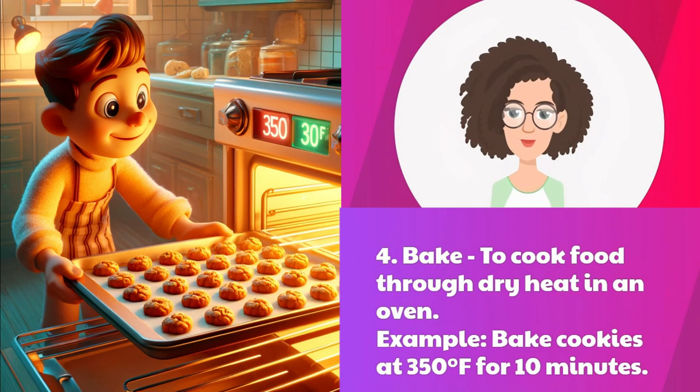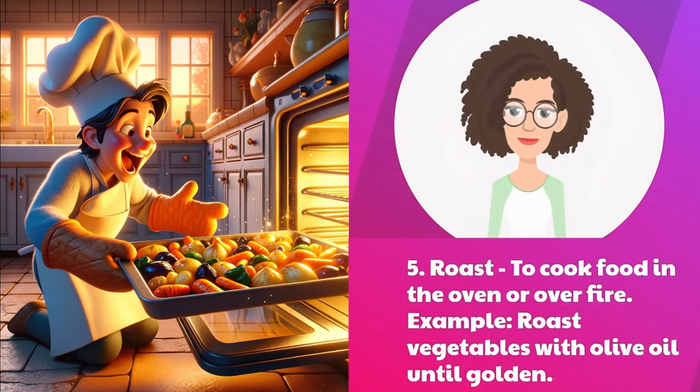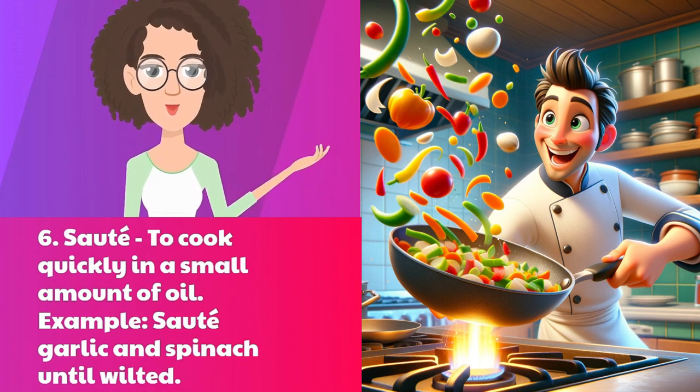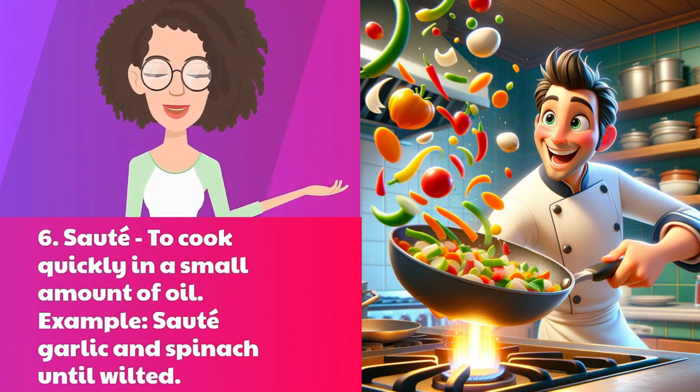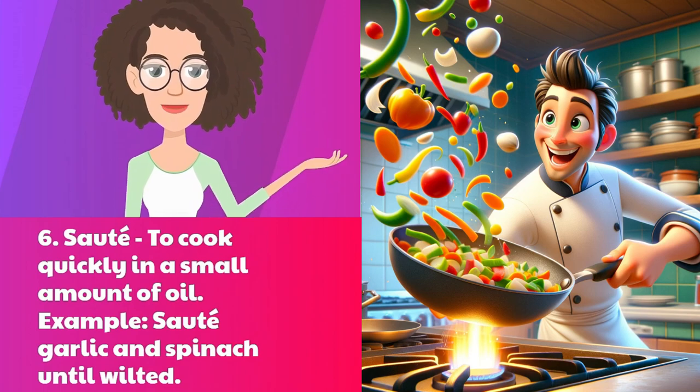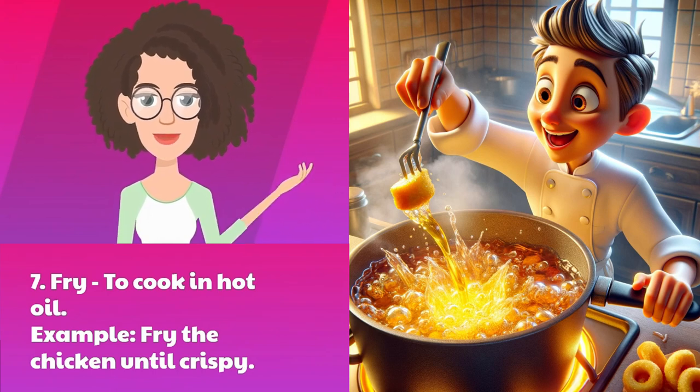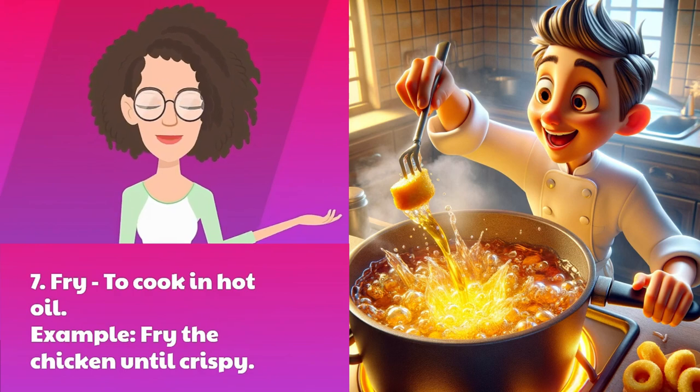Four: bake — to cook food through dry heat in an oven. Example: bake cookies at 350 degrees Fahrenheit for 10 minutes. Five: roast — to cook food in the oven or over fire. Example: roast vegetables with olive oil until golden. Six: sauté — to cook quickly in a small amount of oil. Example: sauté garlic and spinach until wilted. Seven: fry — to cook in hot oil. Example: fry the chicken until crispy.